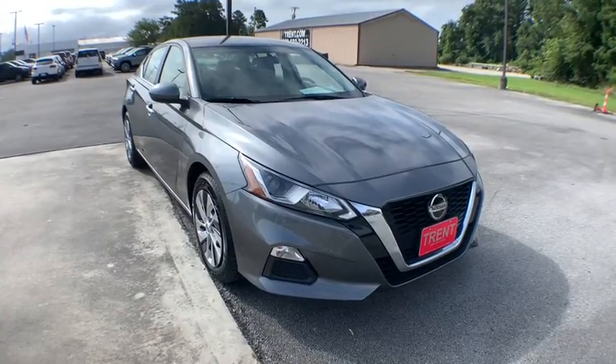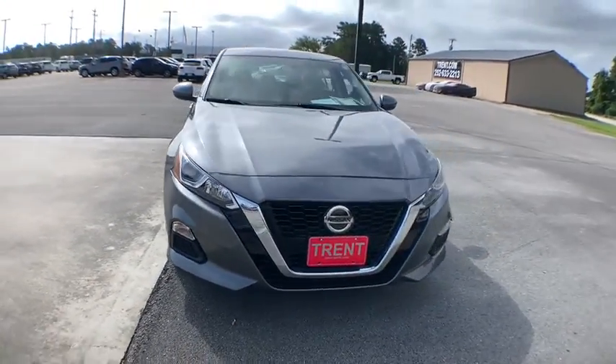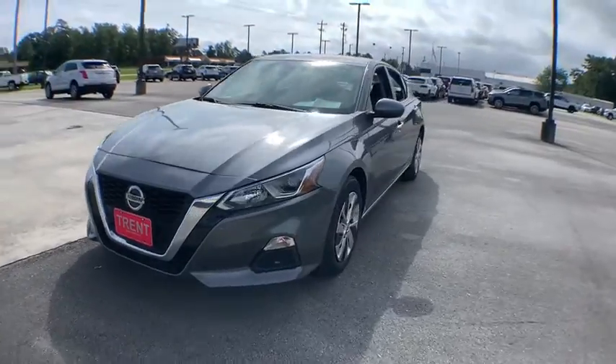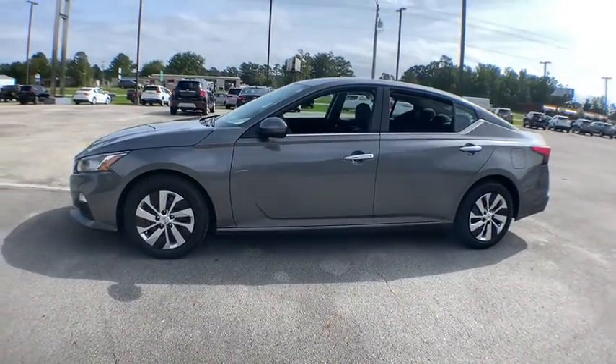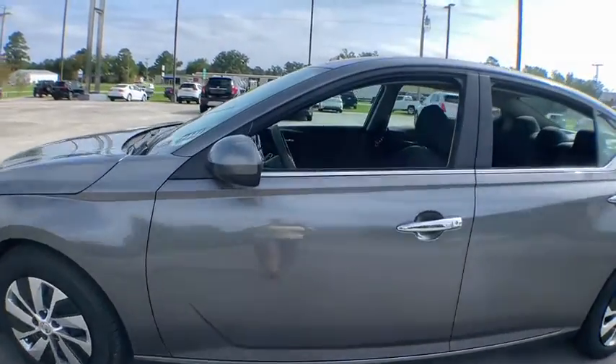Come test drive the 2019 Nissan Altima. The Nissan Altima offers advanced features to make life easier, and most of the features come standard. Combine that with the powerful engine,